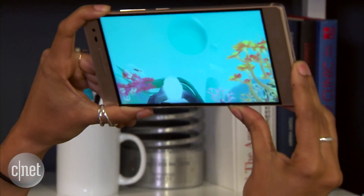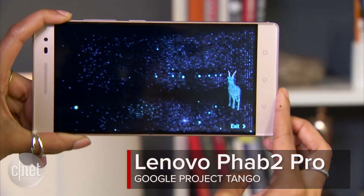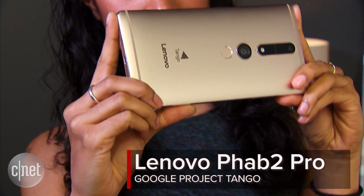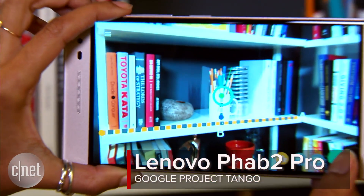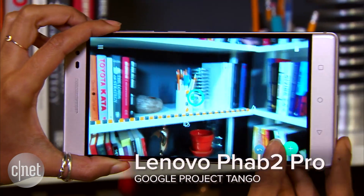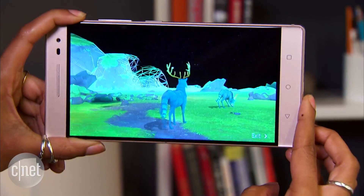You'll only see these virtual objects on your screen, of course — in this case the Lenovo Phab 2 Pro screen. That's the phone you're seeing here. It uses Project Tango technology to augment your reality. Imagine placing virtual furniture into your home to see how it looks, or hunting virtual aliens as you run around your living room.